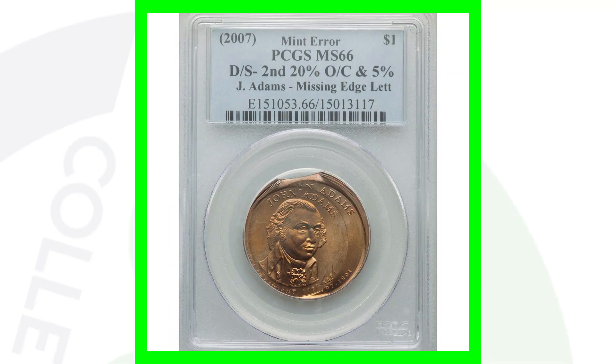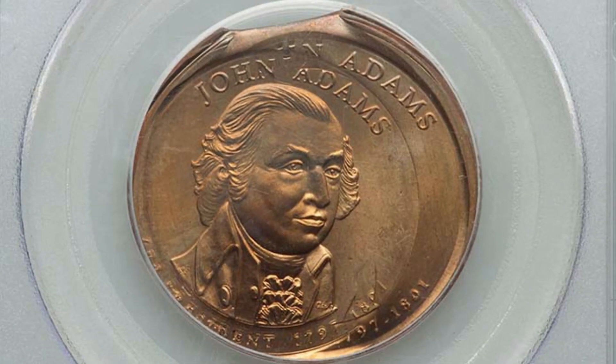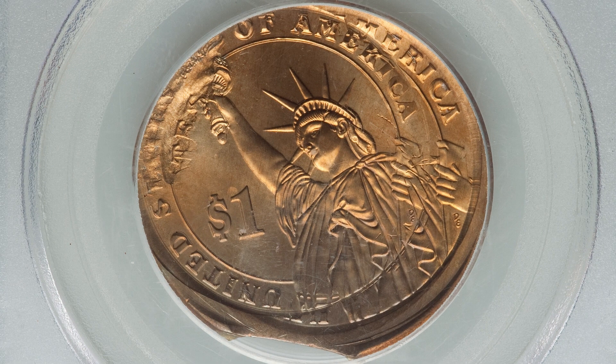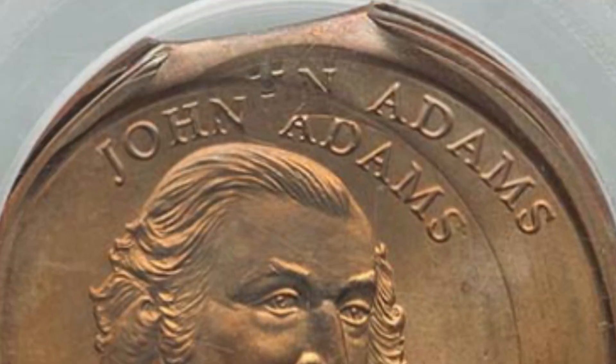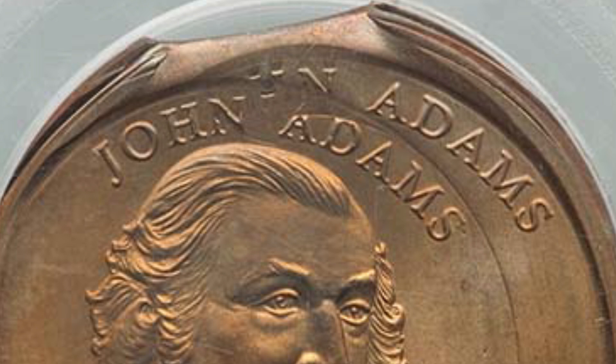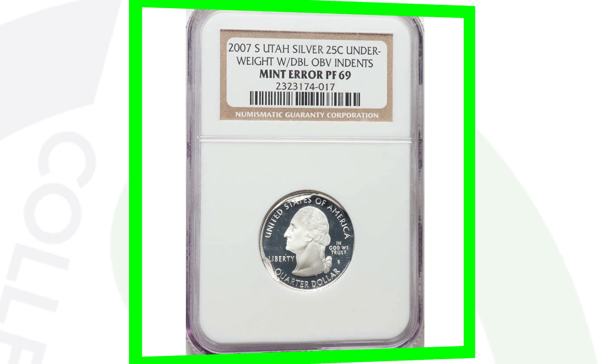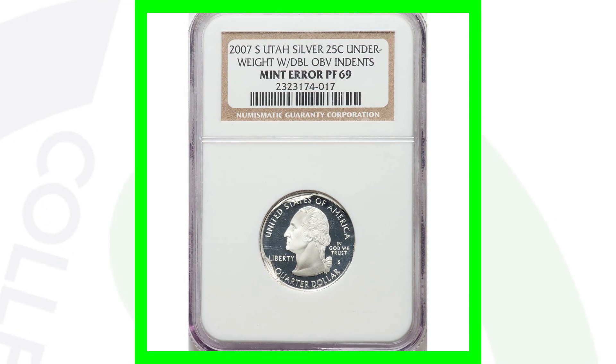Here is another 2007 John Adams presidential dollar coin that was double struck. It also has missing edge lettering and a clip - that is awesome. The bank has so many rolls of dollar coins; it's untelling how many different errors are out there. This coin ended up selling for over $1,800, graded by PCGS at Mint State 66.